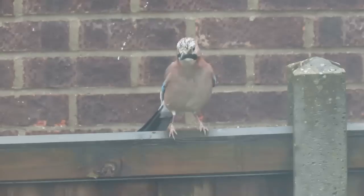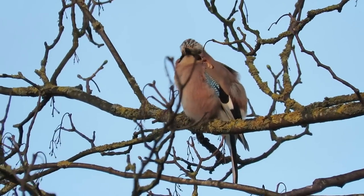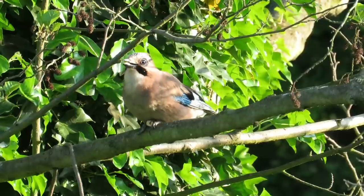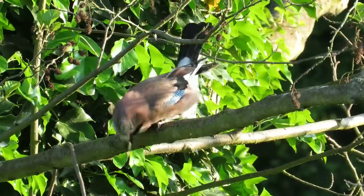Aside from this, jays also have black moustaches, black tails and tips to their wings, but another striking feature is a flash of almost luminescent blue on each of their wings. They also have white rumps which are most obvious when they're flying.